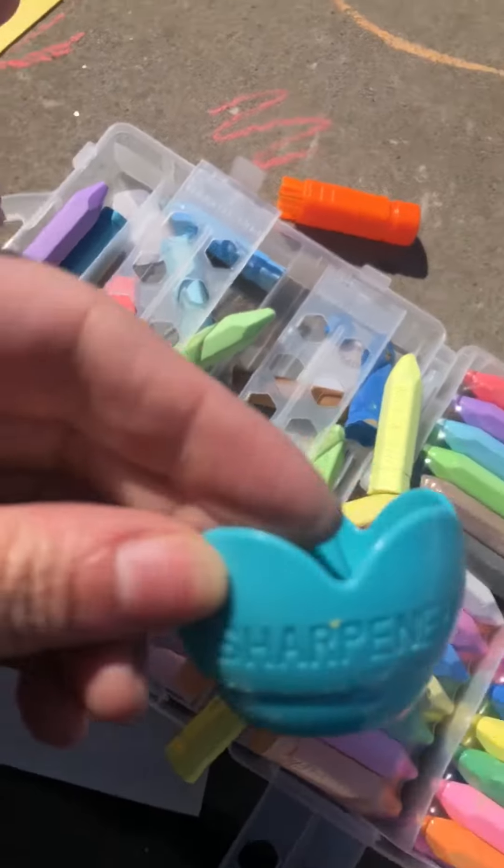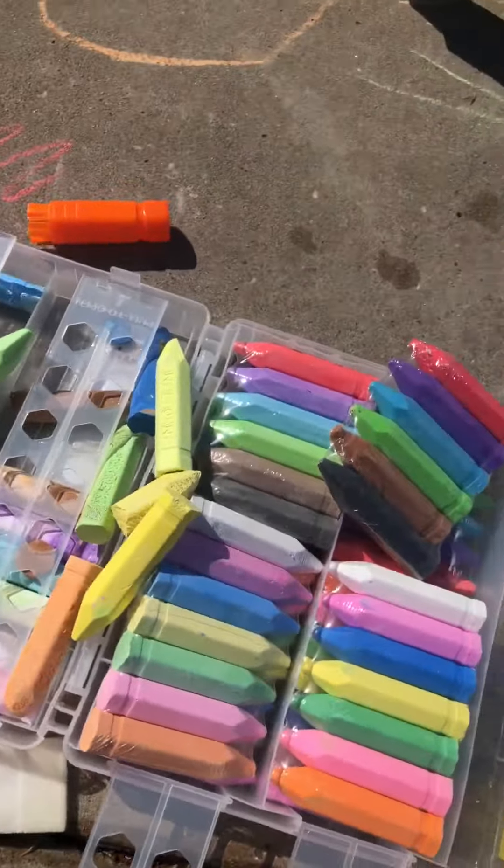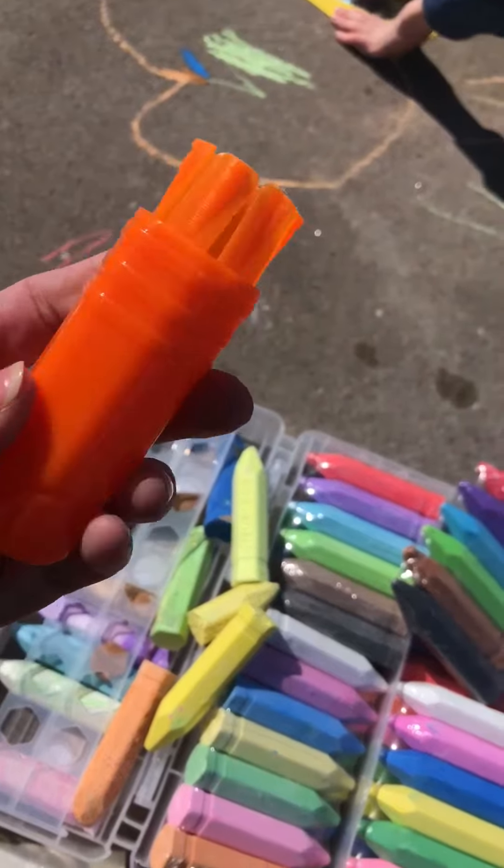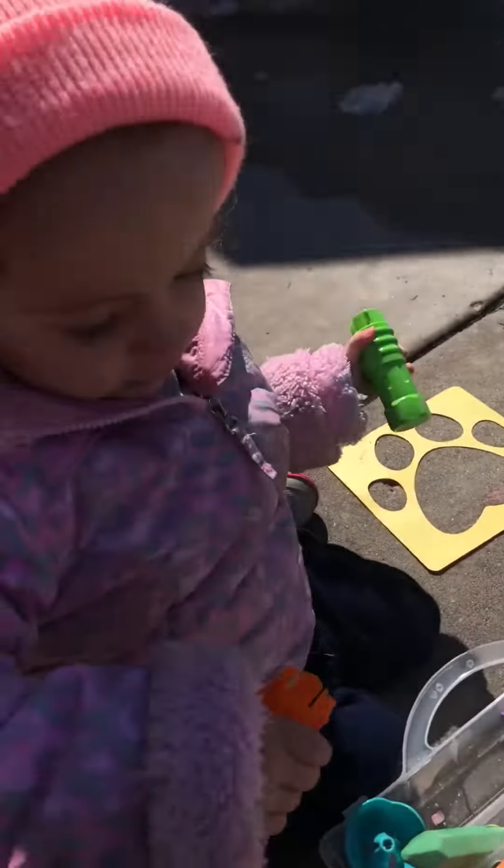And it comes even with its own sharpener. Where are the things to put it in, Caden? Oh, that's right — and they come with these little holders too. The arch. Yeah.